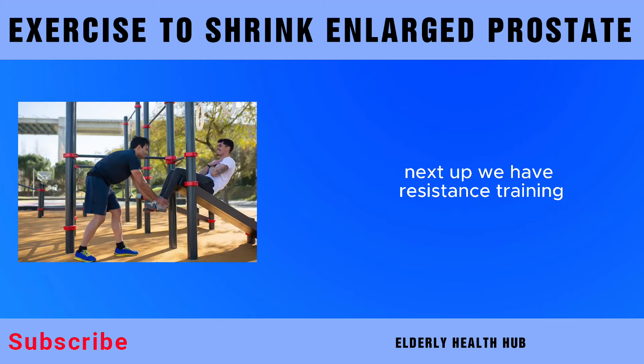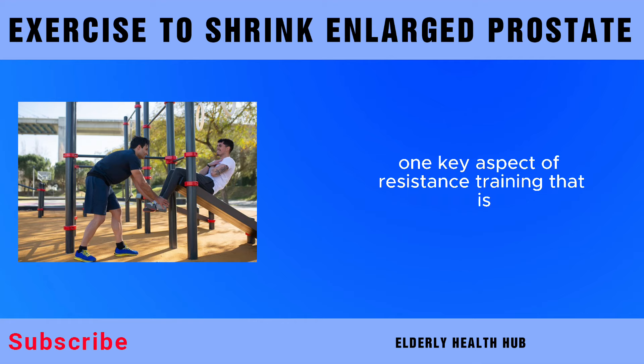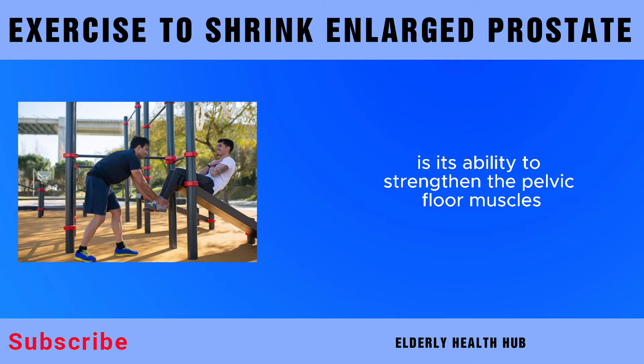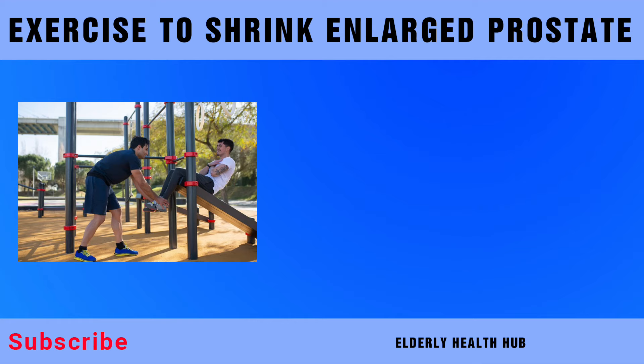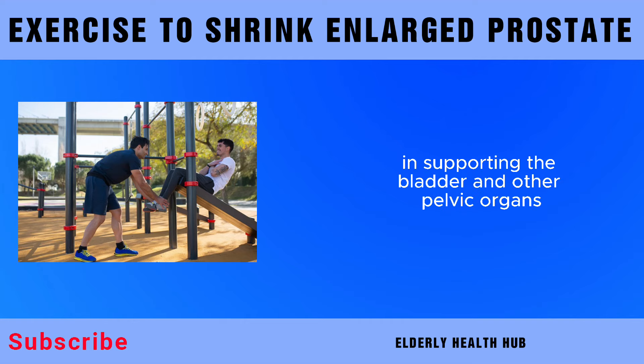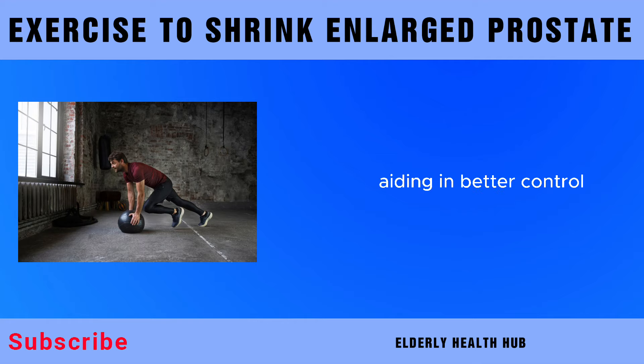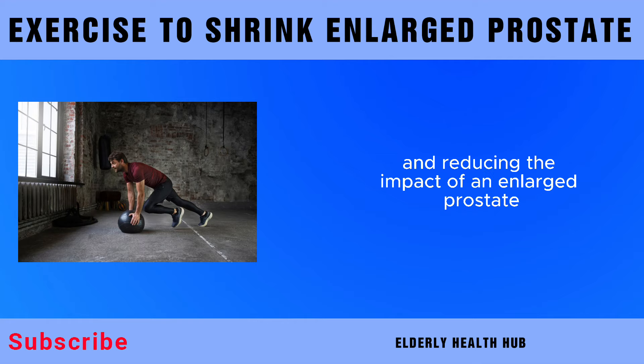Next up, we have resistance training. One key aspect of resistance training that is often overlooked in the context of prostate health is its ability to strengthen the pelvic floor muscles. These muscles play a crucial role in supporting the bladder and other pelvic organs. Targeted resistance exercises, such as squats and lunges, contribute to pelvic floor strength, aiding in better control and reducing the impact of an enlarged prostate.